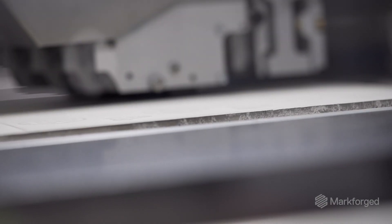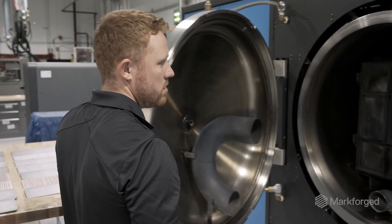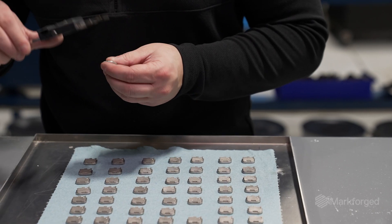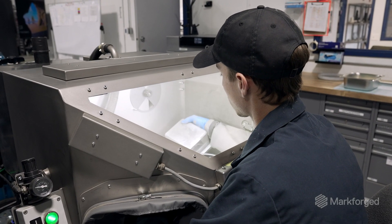Depending on the part size we can make hundreds to thousands per day, and we're doing that every single day throughout the automotive, defense, and medical industries. When customers come to us they're coming to us for production applications, serial production — not just one-offs and prototypes but stuff they want to launch and take to market.